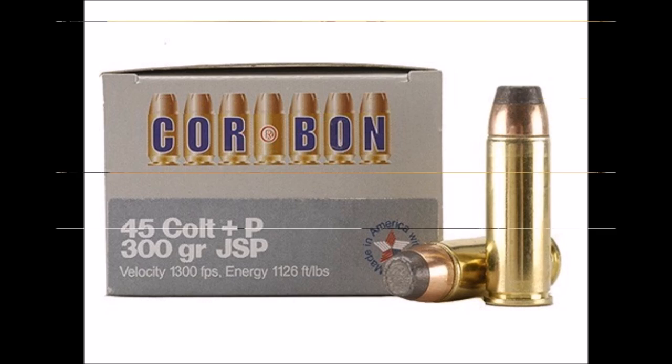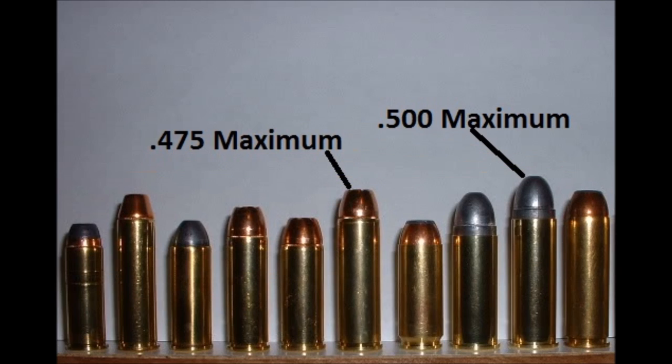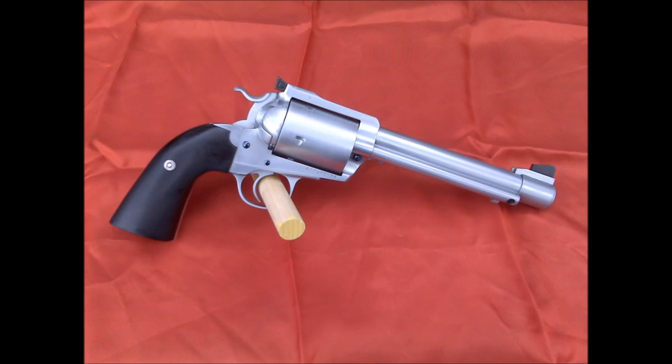And with the short-lived .357 Maximum Blackhawk frame out there, this has allowed John Linebaugh to produce even more powerful versions of his cartridges, i.e. the .475 and .500 Maximums. There are numerous other palm-bruising, big-game-felling wildcat cartridges out there that Ruger revolvers, both double and single-action alike, can be modified to utilize.